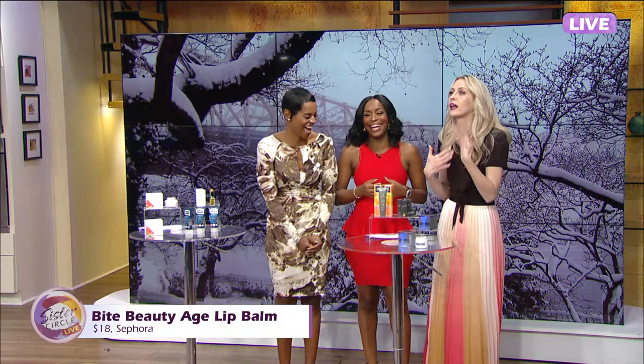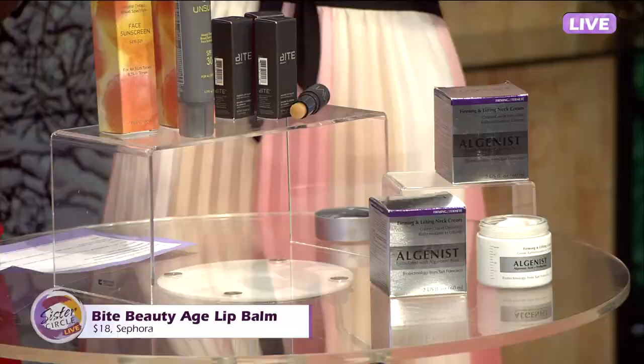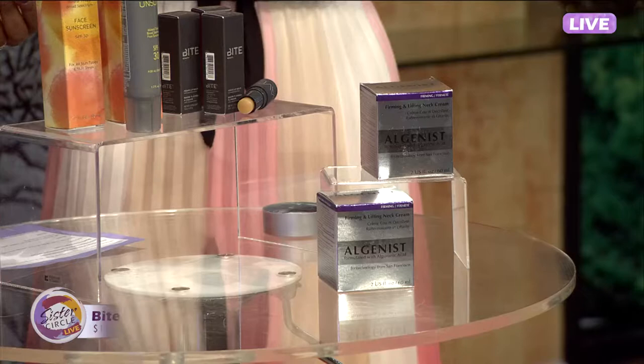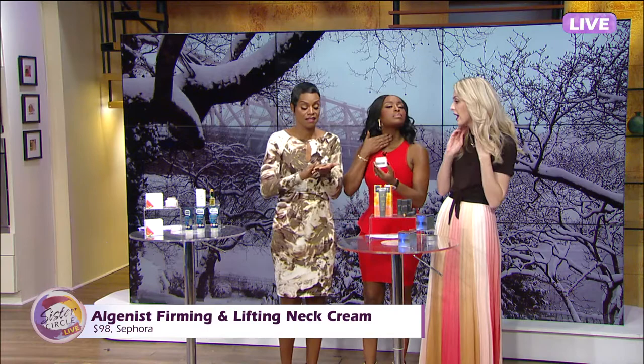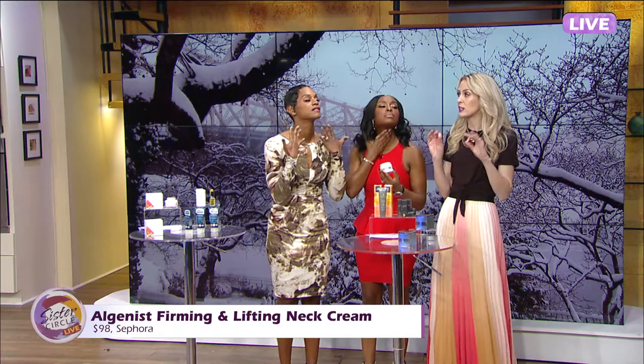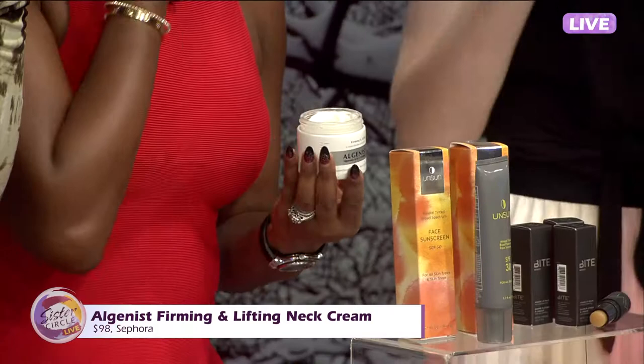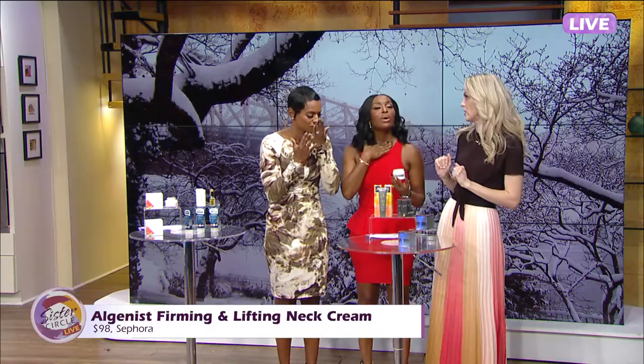Your neck, ladies — don't forget about your neck. I always do my face and stop at my chin. This is Algenist's Firming and Lifting Neck Cream for your neck and décolleté. Think about how thin the skin is there — it needs some TLC. It's very moisturizing, it actually visibly firms and lifts, and in as little as a month you're going to have visibly fewer fine lines and wrinkles. This is where age shows. It goes on so silky smooth, and it makes you want to do it so you don't neglect your neck anymore.